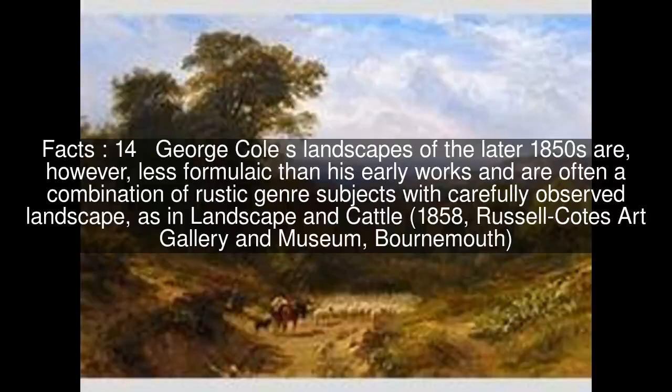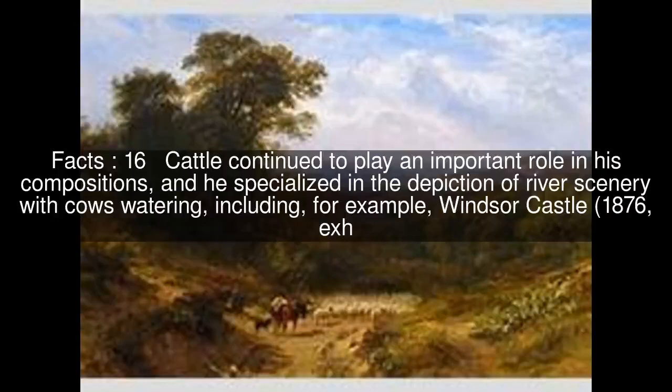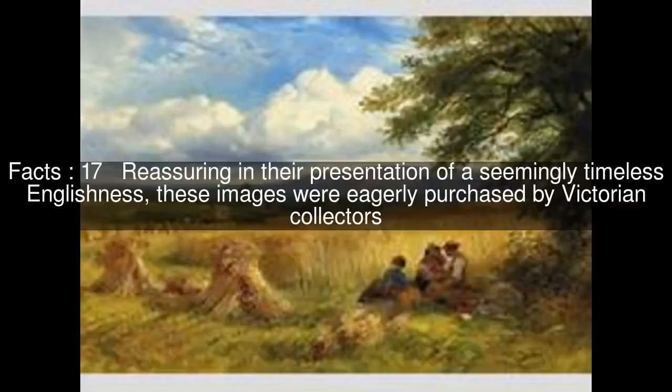In a series of richly coloured and detailed landscapes on large canvases executed during the 1860s and 1870s, Cole created an idealised version of the Hampshire moorlands and agricultural landscape, examples include Fern Carding and Harding Coombe at Russell Coates Art Gallery and Museum. Cattle continued to play an important role in his compositions, and he specialised in the depiction of river scenery with cows watering, including Windsor Castle. Reassuring in their presentation of a seemingly timeless Englishness, these images were eagerly purchased by Victorian collectors.